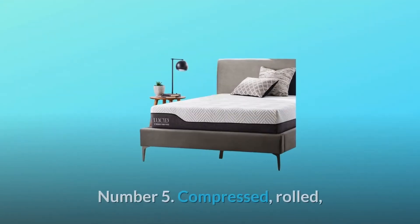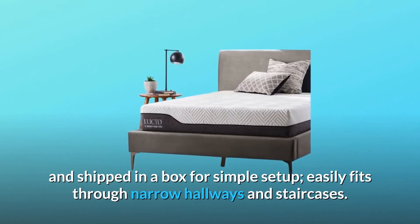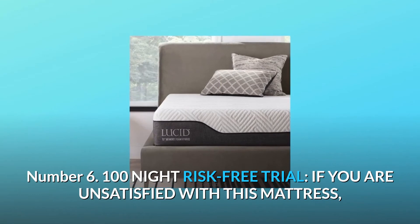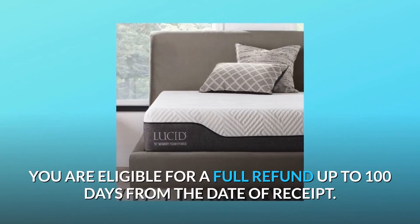Number five: compressed, rolled, and shipped in a box for simple setup — it easily fits through narrow hallways and staircases. Number six: 100-night risk-free trial — if you are unsatisfied with this mattress, you are eligible for a full refund up to 100 days from the date of receipt.